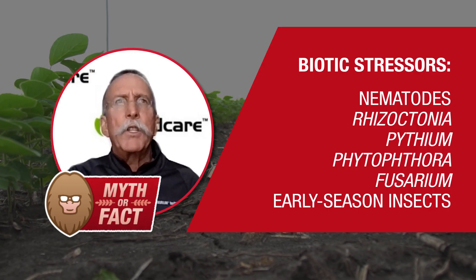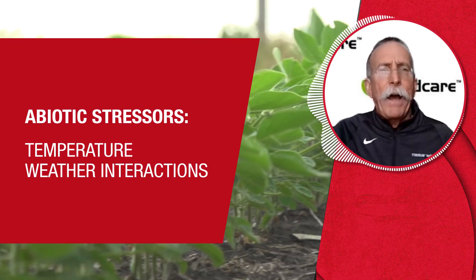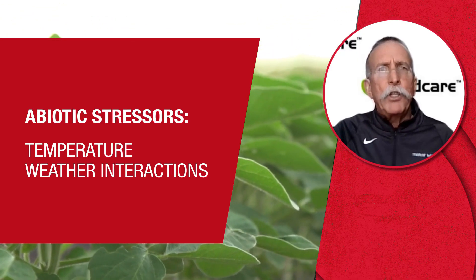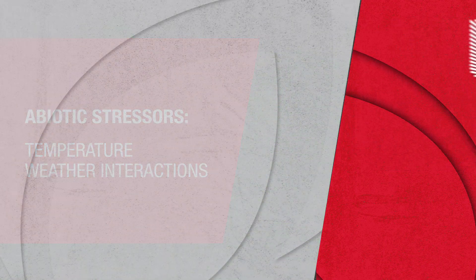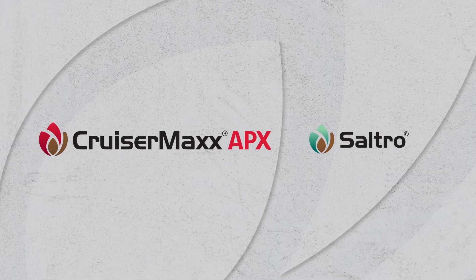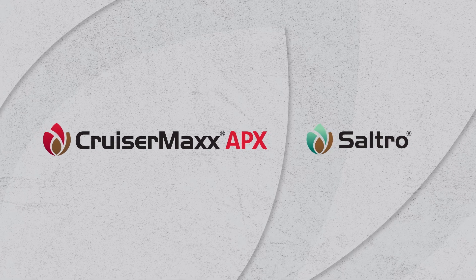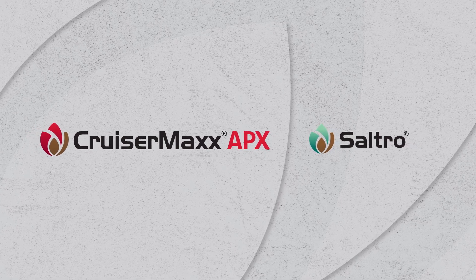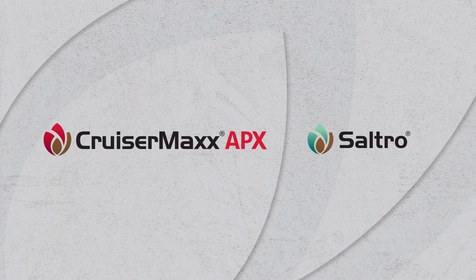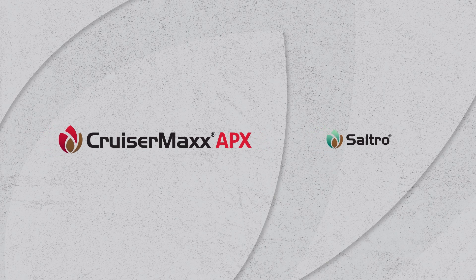So that's just the biotic stressors. Then as that seed is germinating and beginning to grow, there are also abiotic stressors, like temperatures and different interactions with dry weather or very wet weather. That's where CruiserMax Apex from Syngenta Seed Care comes in, as well as Sultro, which is a nematicide fungicide for sudden death syndrome and red crown rot. Used together as a package, they're going to reduce the abiotic and biotic stressors, because you're going to have a healthier plant that responds to all kinds of different environments.